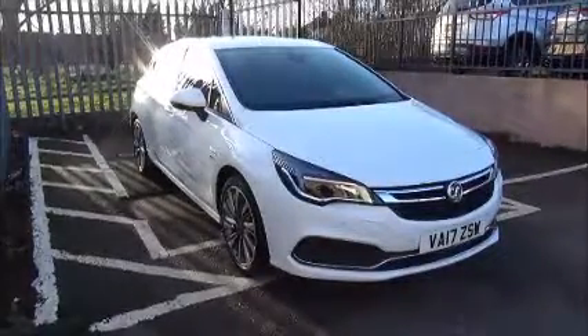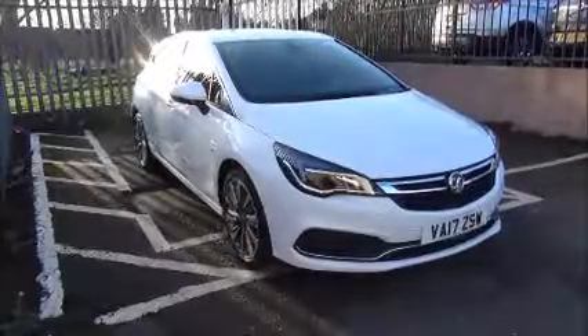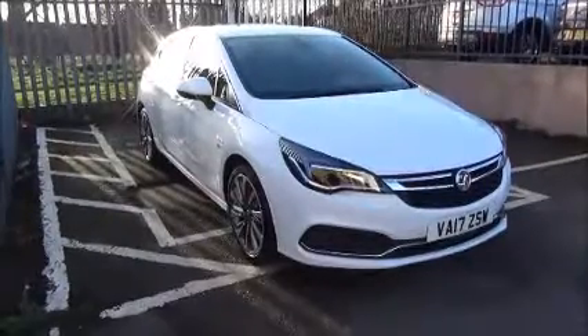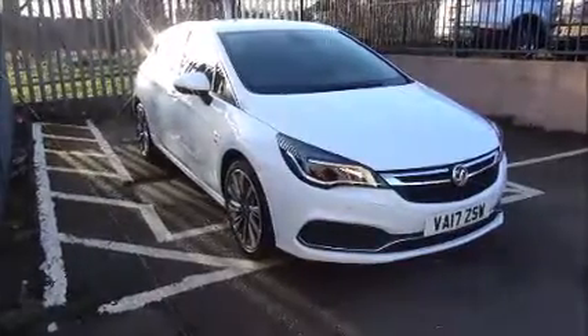This car was registered August 2017 and as you can see is on the 17 plate. This vehicle has a warranted mileage of 11,816 miles, is insurance group 18E, and has a CO2 figure of 127, which equates to a road fund licence fee of £140 annually.